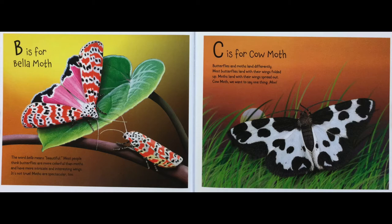C is for Cow Moth. Butterflies and moths land differently. Most butterflies land with their wings folded up. Moths land with their wings spread out. Cow Moth, we want to say one thing.